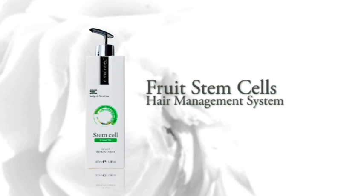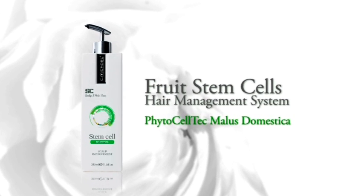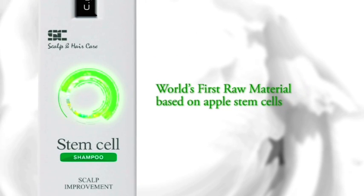That is why I use C.Michael Stem Cell Smooth Shine Serum. C.Michael presents the Fruit Stem Cell Hair Management System with active ingredient Phytoceltec Malus Domestica, the world's first raw material based on apple stem cells.